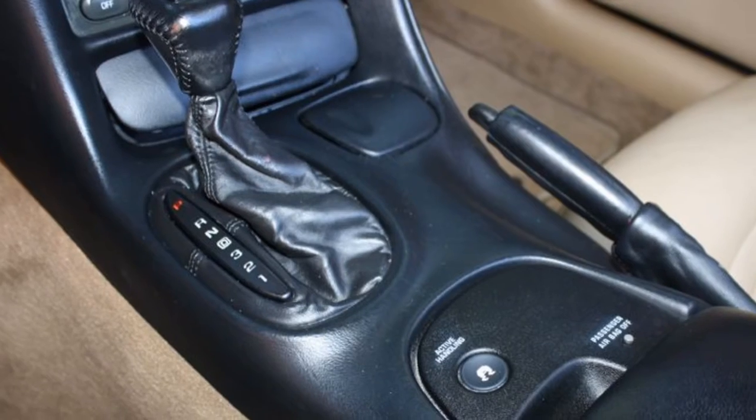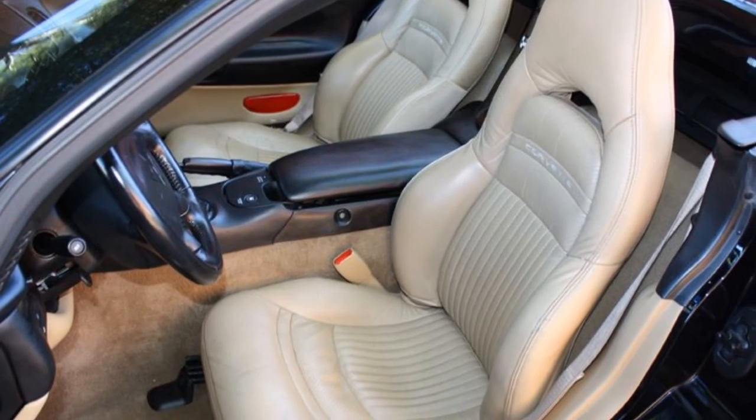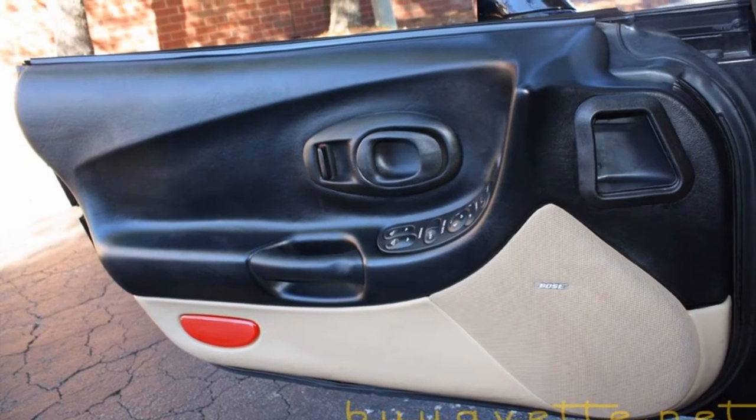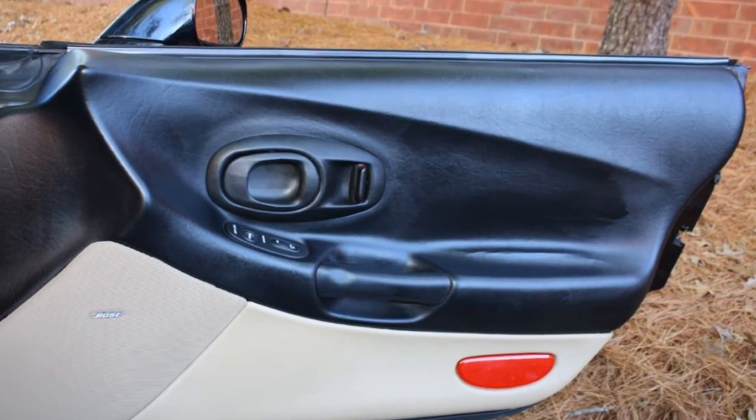Be sure to take time to look at the description and realize that we are selling this car as-is for a low price of $14,999. The NADA value is $19,000, so you see the value. If you need a little help on the financing, we can also help you there.